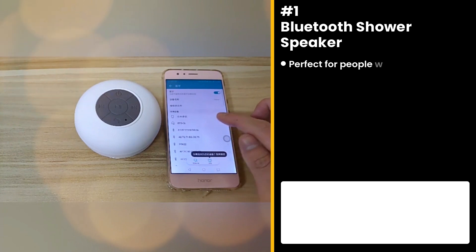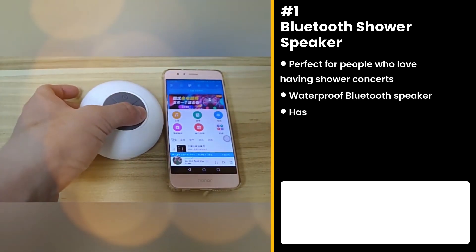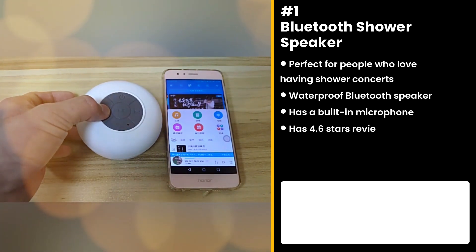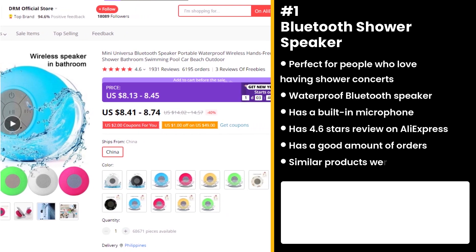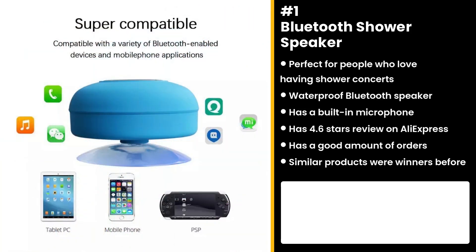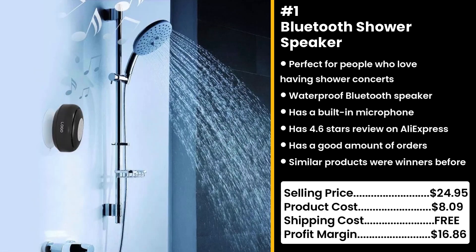Finally, this product is perfect for people who love having shower concerts: the Bluetooth Shower Speaker. It allows you to listen to music while in the shower or anywhere you'd be worried about getting your speaker wet. It also has a built-in microphone that allows you to make speakerphone calls from your mobile device. It has 4.6 star reviews on AliExpress and a good amount of orders. Similar products were also winners before on the market. No one could tell you that you suck at singing in the shower. You could sell this for $24.95, while the product costs only $8.09. Shipping is free, so you're looking at a solid profit margin of $16.86.